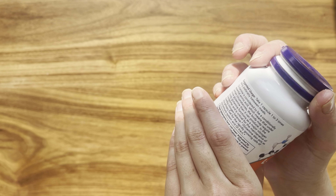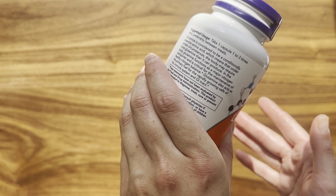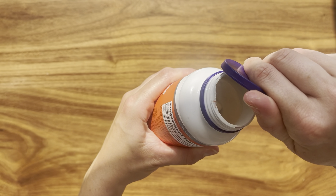It has 120 vegan capsules. The serving size is one vegan capsule. The size of the capsule is normal — not small, not big, just usual and easy to swallow. I also like that there is no additional smell, color, or taste.